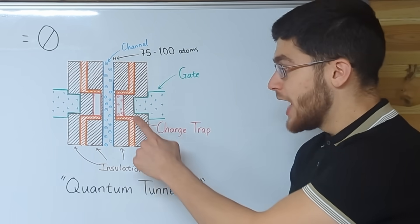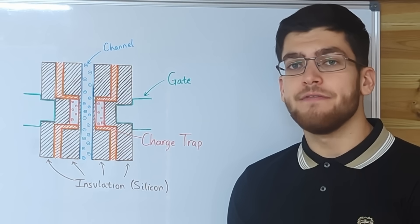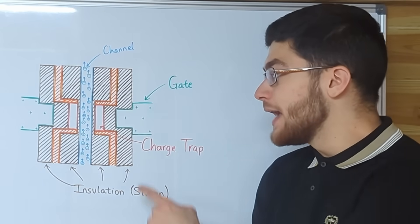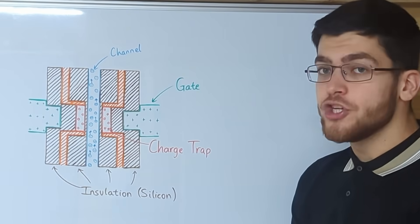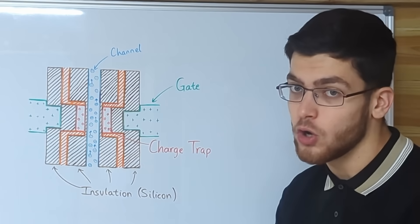Now that electrons are in the charge trap, the memory cell holds a value of 0 instead of 1. To find the value contained in a memory cell, we need to know whether there are any electrons in the charge trap. A voltage is supplied to the gate, and if the charge trap is empty, then electrons in the channel will begin to flow. But if the charge trap is full, a higher voltage is required to get the electrons to begin to flow.